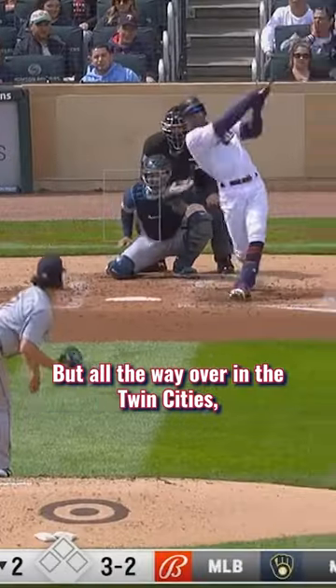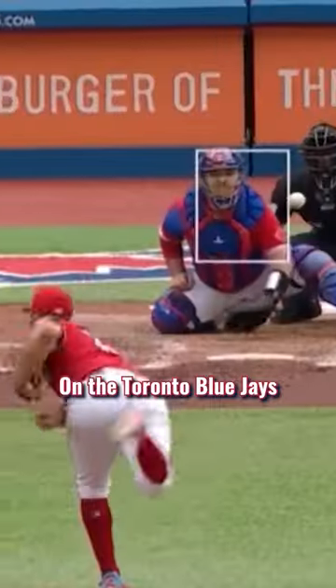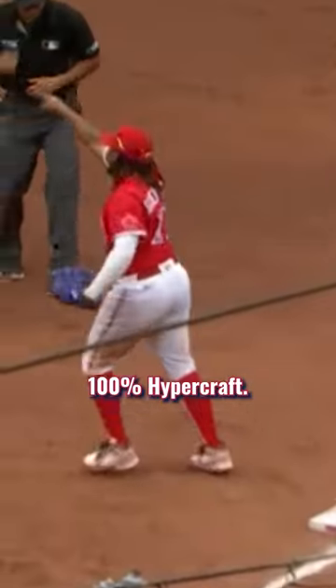But all the way over in the Twin Cities, we have Byron Buxton sporting the Nike Skylon Ace. On the Toronto Blue Jays, Beau Bichette rocks the 100% Hypercraft.